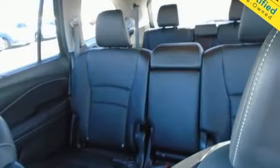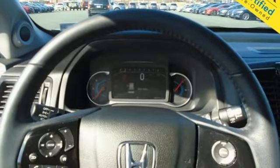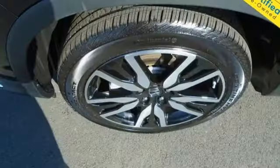Entertainment system with Blu-ray, hands-free lift gate, remote engine start smart device, and heated leather bucket seats.